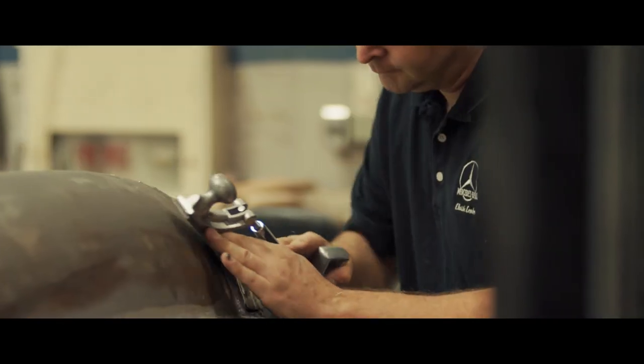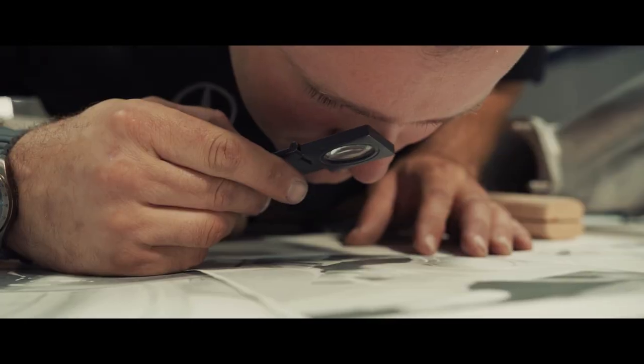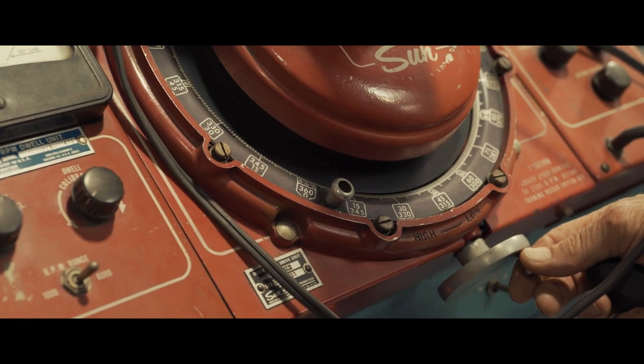We're doing this at a factory restoration level. We're able to go back and search through records, archives, blueprints. The materials, the processes — we try to stay as true to the original as we possibly can.